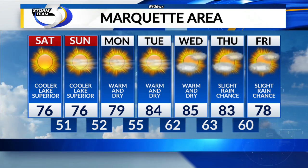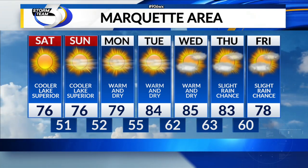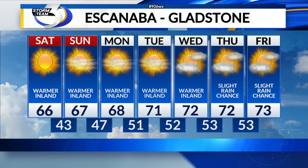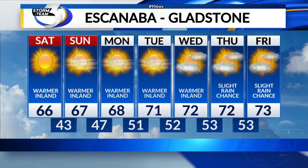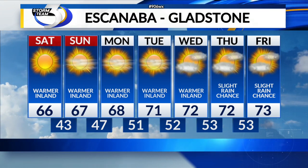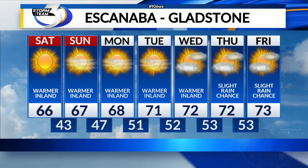The next seven days look like this: 76 Saturday, 76 on Sunday. We could see an 80-degree mark on Monday and then into the 80s for Monday and Tuesday — definitely warming up. For Escanaba and Gladstone: 66 Saturday, 67 Sunday, and then upper 60s to lower 70s for the early to middle part of next week. It's going to be much warmer as you go inland, especially west towards Bark River.